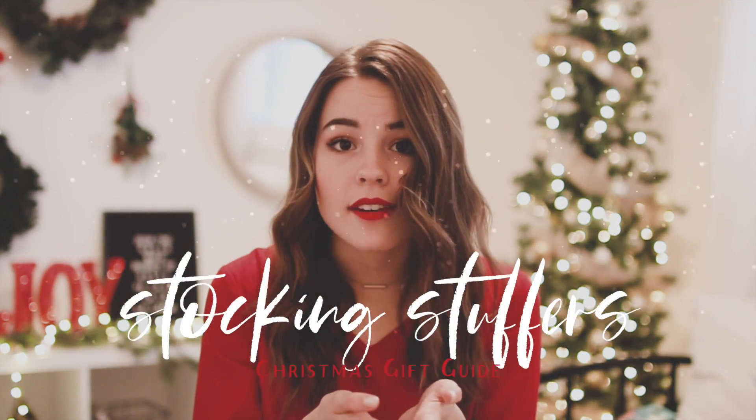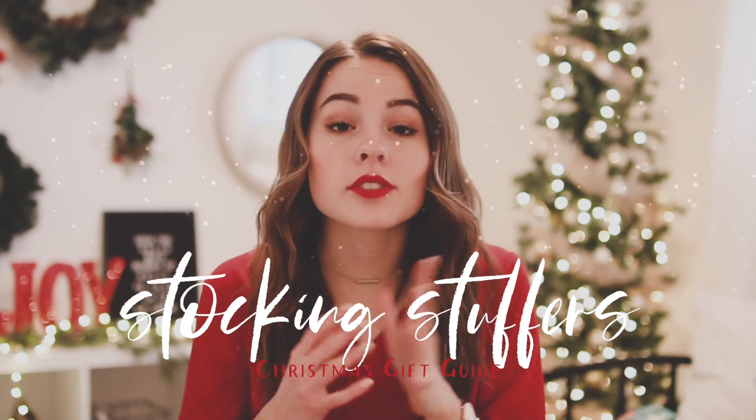This next category is stocking stuffers — little things you could ask for in your stocking or give to friends. My first idea is phone cases. I personally need a new phone case right now, and everyone loves having a new cute one. This next idea is to get someone a gift card — they can pick out their own present. Get them a gift card to their favorite restaurant or store and I'm sure they'll be happy.